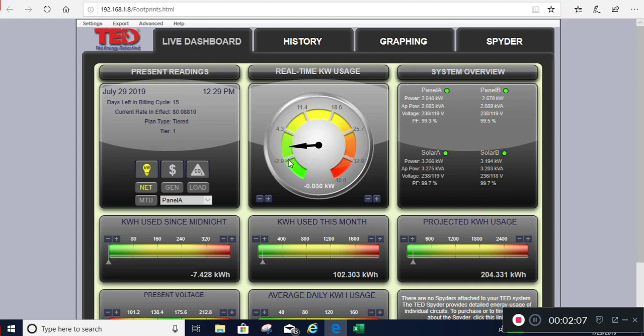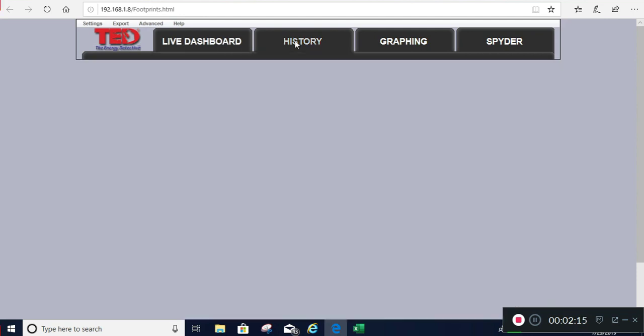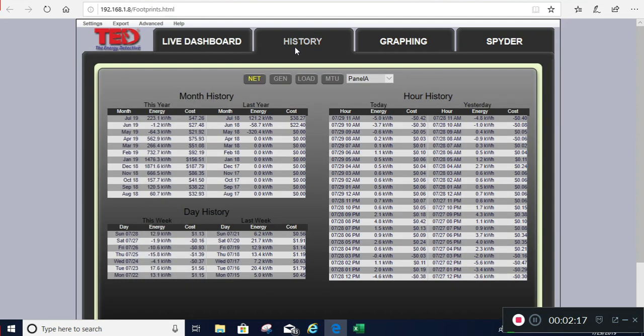I've got the dryer going, so the heating element just kicked on and now I'm breaking even - it could also be the AC kicking on. But this tool gives a lot of different views. Clicking here gives a month history and a day history - in fact, it shows back to 2018 and what I was generating.